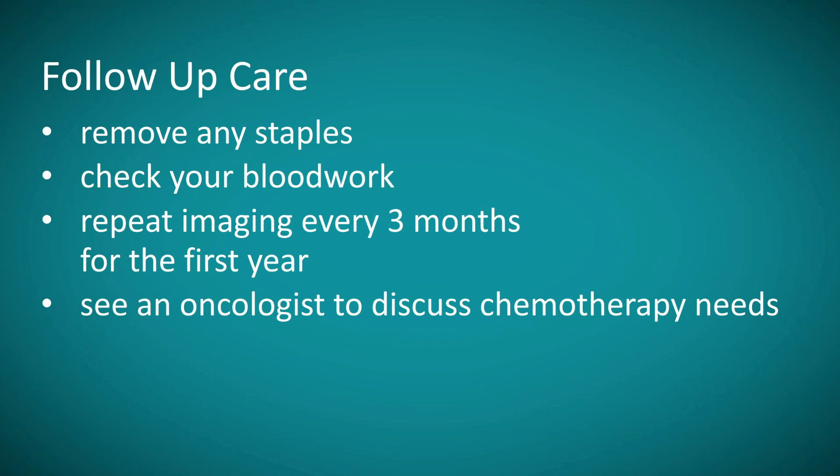The other piece of your follow-up care involves going back to see an oncologist and discussing the timing for resuming chemotherapy if you received it prior to surgery. If you did not receive chemotherapy prior to surgery, we will also have you see an oncologist to determine the timing for starting chemotherapy for the first time. Thanks for pursuing your care here at the University of New Mexico Comprehensive Cancer Center, and I would encourage you to reach out to our office if you have any questions about anything we've discussed here today, between now and the time that you have your surgery.